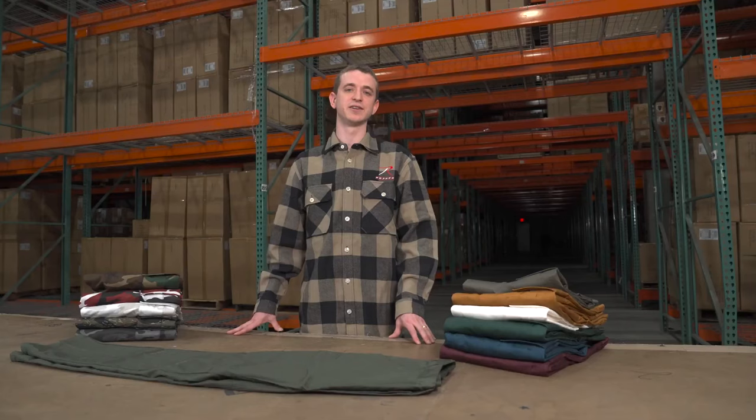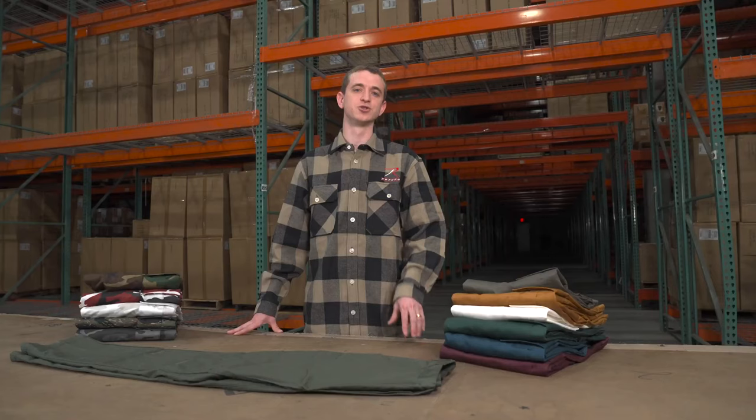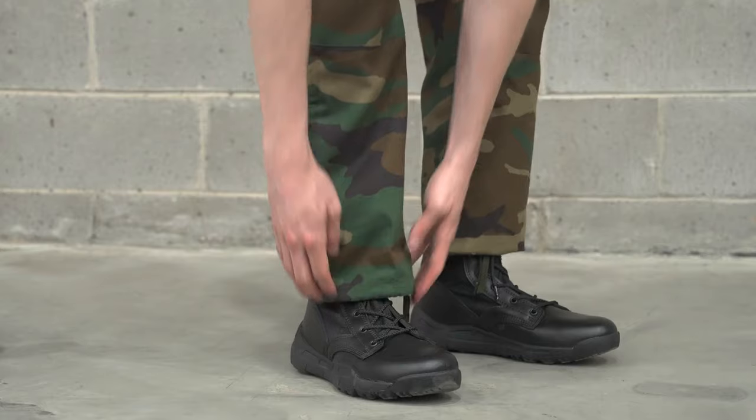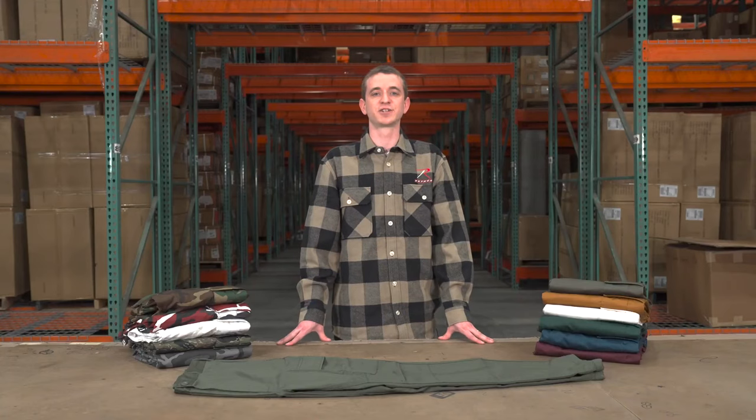Our BDUs are the OG cargo pant, made to the exact specifications of the 1981 US Army uniform standard, retaining all the same core features. This includes the adjustable waist tabs, drawstring bottoms, and a button fly. Our drawstring ankle ties allow you to easily blouse your boot for a clean, inspection-ready look.